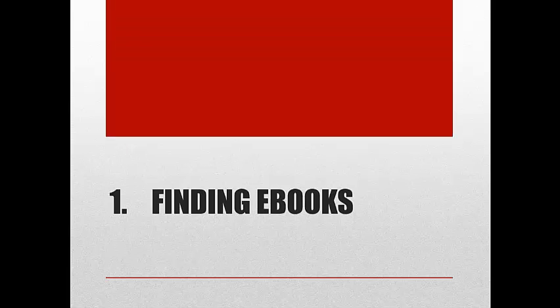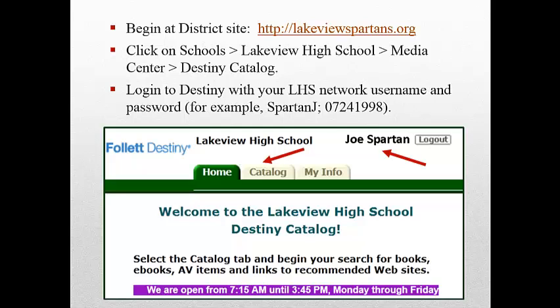Let's begin with how to find e-books. You'll start by going to the district site, lakeviewspartans.org. Click on Lakeview High School, Media Center, and Destiny Catalog. Log in to Destiny with your LHS Network username and password.